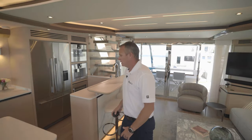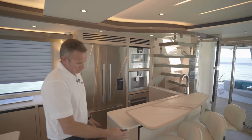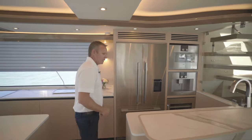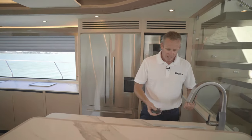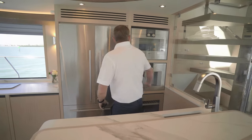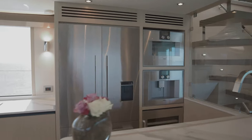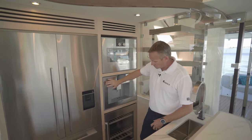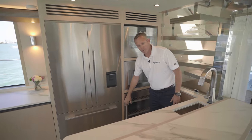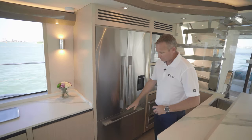As you move into the galley area, you have your full size bar area with stools for your entertainment space. You've got a little sink here for mixing beverages. You've got all of your appliances that you need, which are Gargano appliances — your convection microwave oven up top, your cappuccino machine, your wine cooler down below, your full size refrigerator, and freezer underneath.